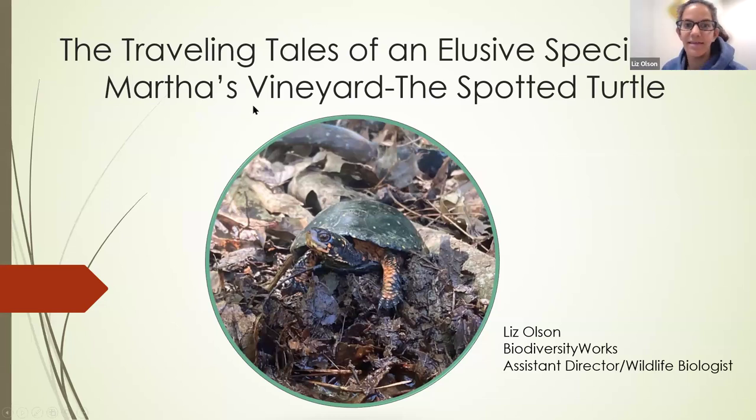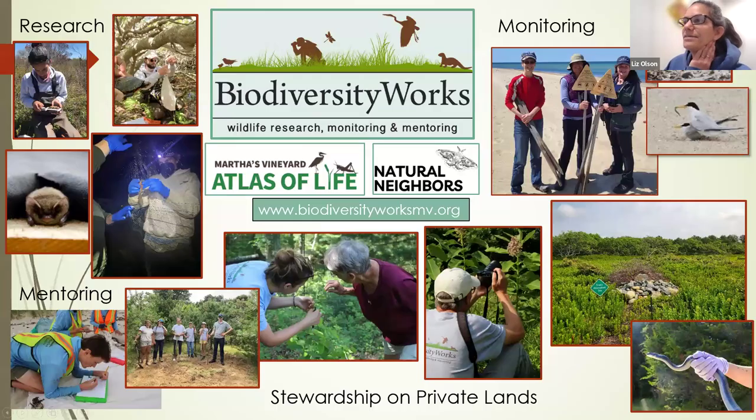Hi everyone, thank you for tuning in tonight to learn about our research with spotted turtles on Martha's Vineyard. My name is Liz Olson, I'm the Assistant Director and Wildlife Biologist at Biodiversity Works. We're a nonprofit on Martha's Vineyard, which is an island off the coast of Cape Cod, and as you can see from this very busy slide, we do a lot of different things.